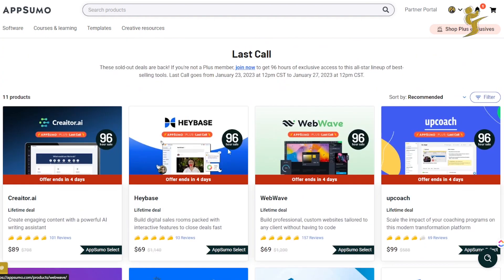First up is Creator AI, which is an AI copywriter — create engaging content with a powerful AI writing assistant. I do have it; you get unlimited words. It's not the best compared to something like Copy AI or Scalenut, but it's one of the better AI copywriting tools that's been on AppSumo.